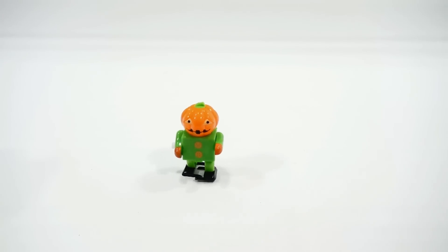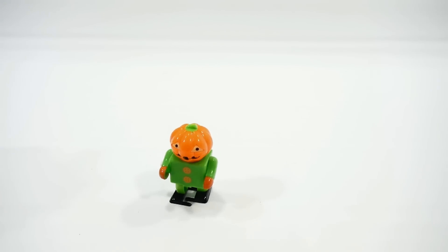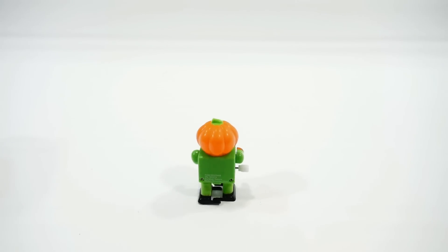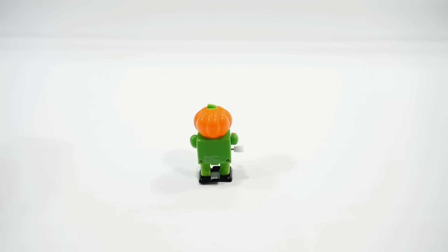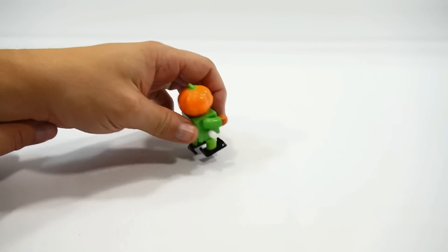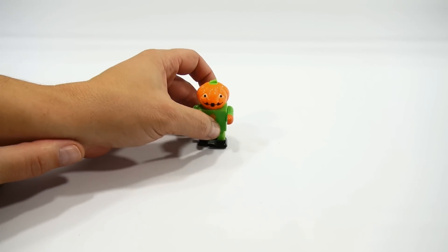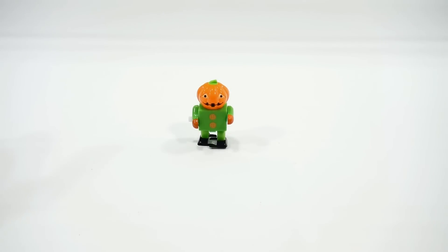He moves pretty good. I'm just seeing how long he goes on that one wind-up — here, he's walking away from you. I should be able to wind up all four of these and get them going at one time.